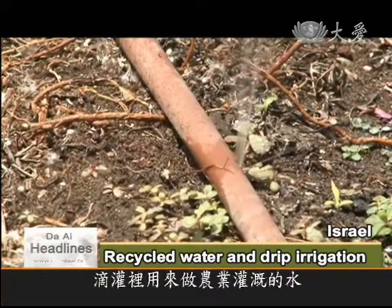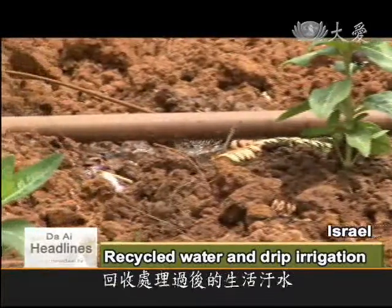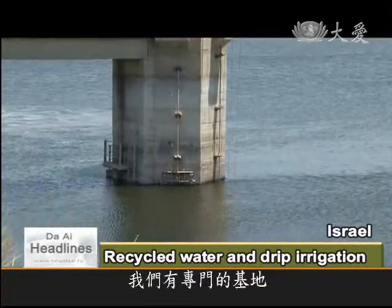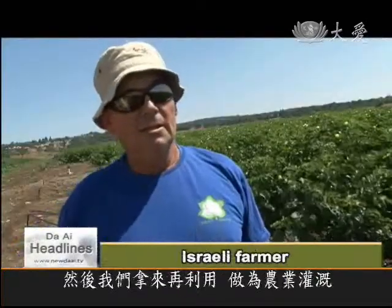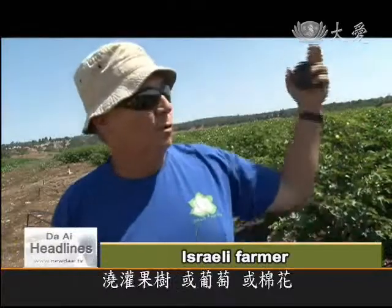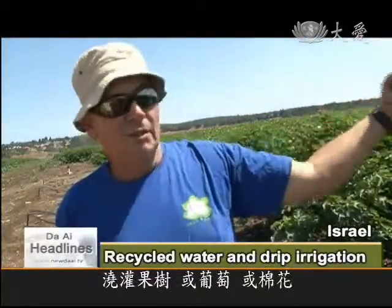Moreover, the water in the pipes is recycled and treated household wastewater from all over the country. Water that we use from home, we have a station to clean them and to check them. And then we use it again for agriculture, for fruits on the tree, for cotton.